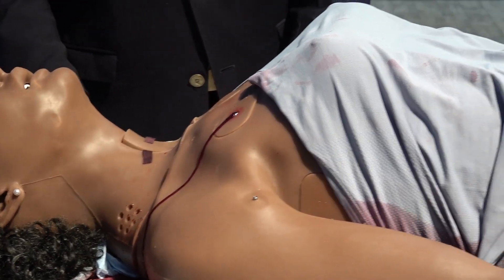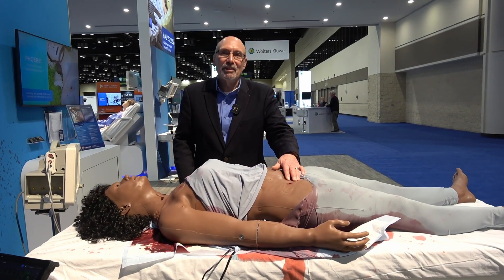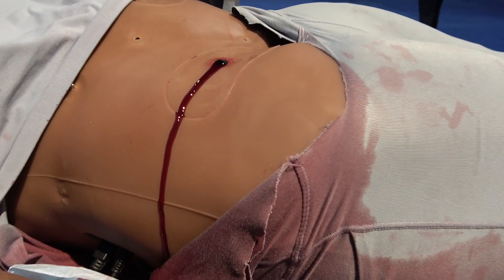In addition to her sucking chest wound, Phoebe also has a junctional wound. This junctional wound is an arterial bleed, and she is bleeding profusely here, as you can see.